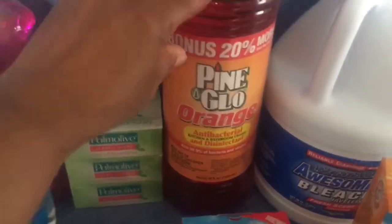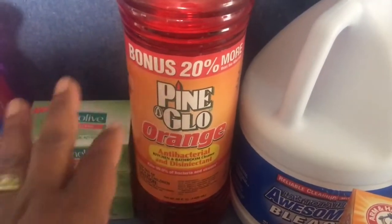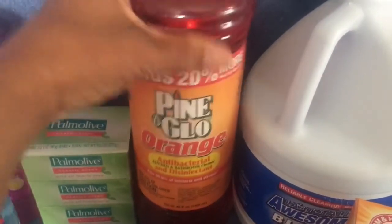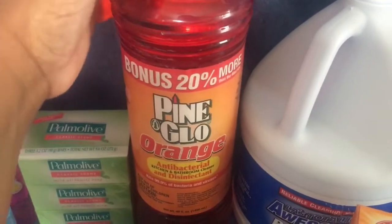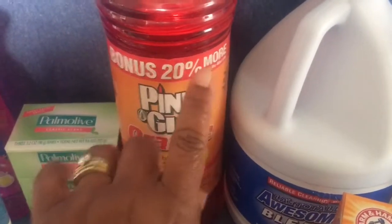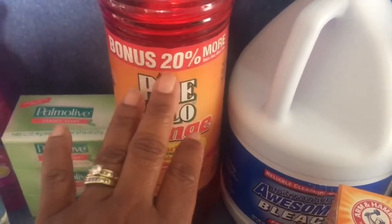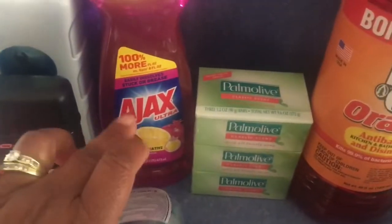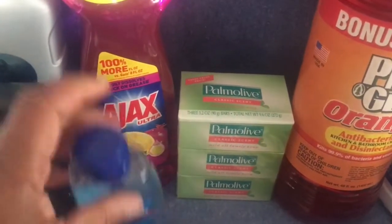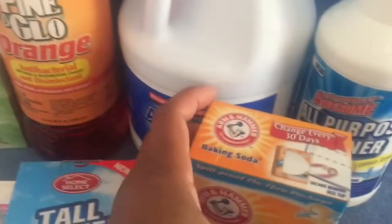For cleaning, I picked up Pine-Sol in orange. We usually get the lemon or regular, and I thought I'd try the orange — it smells pretty good. I opened it up to smell it. I'm always looking for bonus packs with 20-25% more, and that's also why I got the dishwashing liquid — it was more in the package for a dollar.